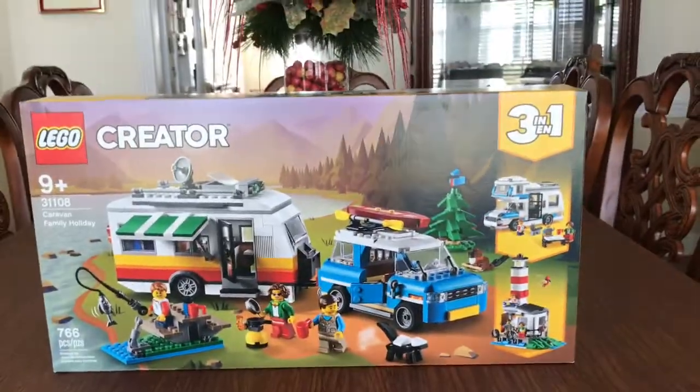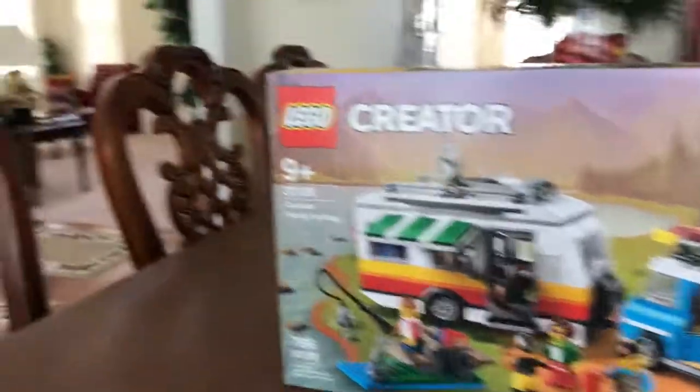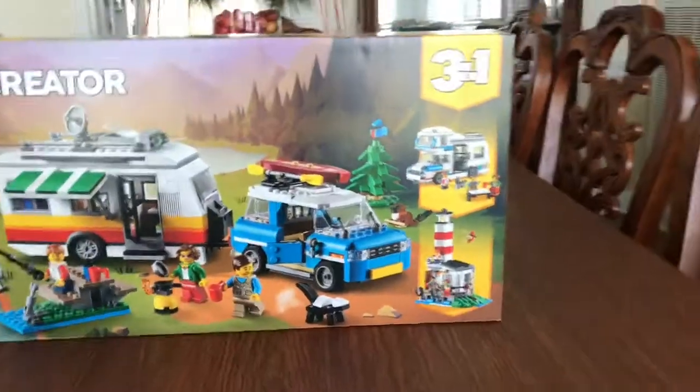Hey everybody, it is Macy Corley, aka Train Random, and I am here to take a look and build the LEGO Creator 3-in-1 Caravan Family Holiday.